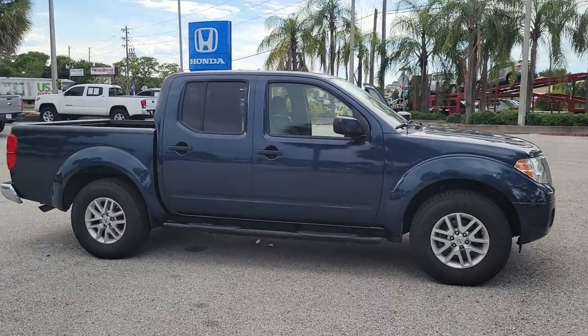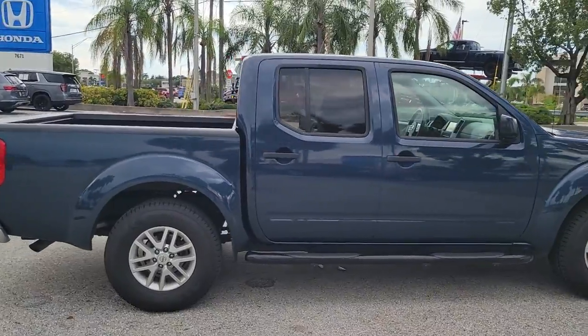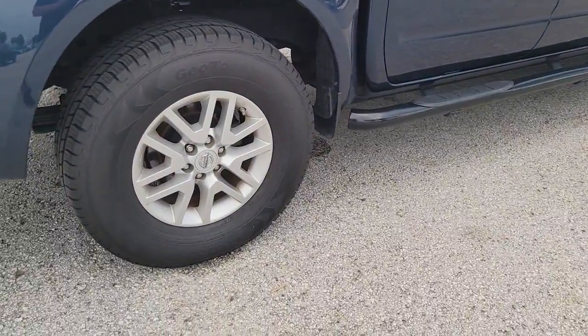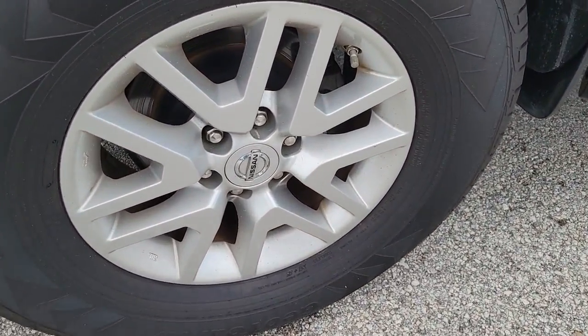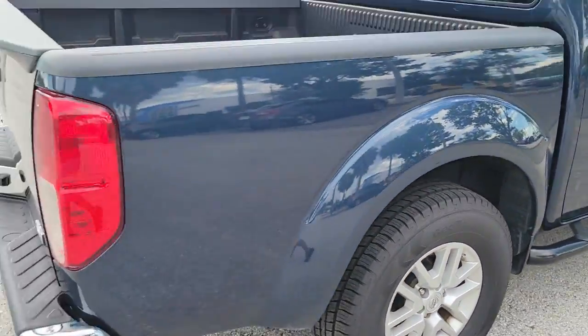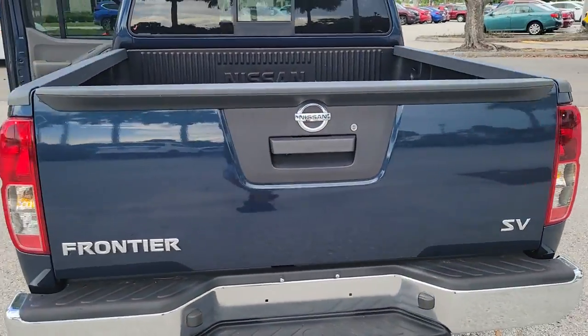Get into a car with value. 2019 Nissan Frontier. With less than 40,000 miles on the odometer, this vehicle stands out from the rest. This capable Frontier delivers impressive durability and a work ethic to match. Ready to tow, haul, or explore the trail, this rugged mid-sized pickup is an exceptional value.